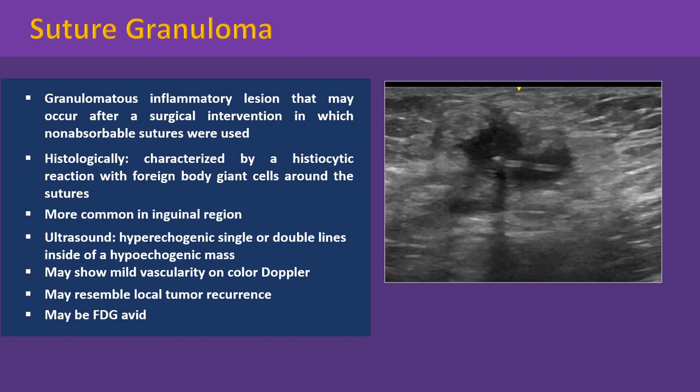The diagnosis of suture granuloma is important in patients treated for cancer because the condition may resemble local tumor recurrence. Clinical findings, history, and even the imaging features may be misleading. In PET-CT, suture granuloma may be FDG-avid, mimicking neoplasm.